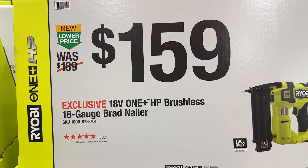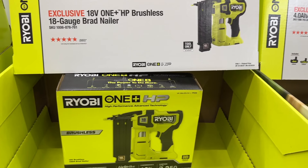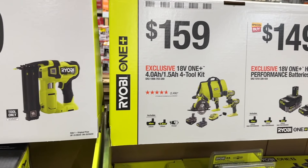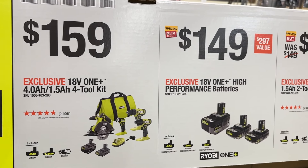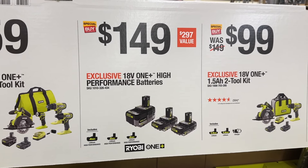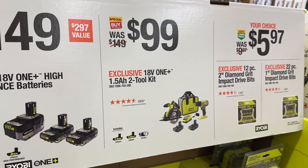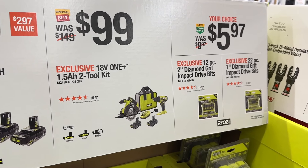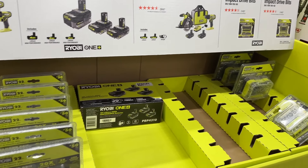Then we see the Brad Nailer on sale for $160 — pretty good price, close to the Black Friday price. Then we see the four-tool kit for $160. Then a few different sets of batteries here, so again some good prices. Also a good price right here on this two-tool kit for $100. If you need a saw and a drill, it kind of gets you started on some DIY projects.